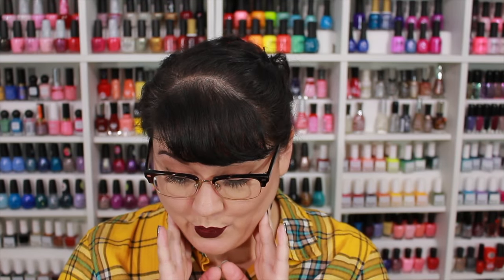Oh, there's so many pretty colors. So pretty, so pretty. I don't even know where to begin.